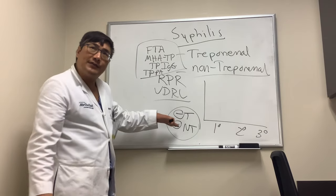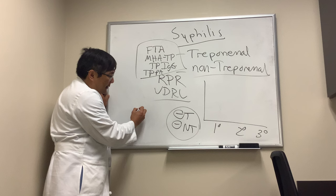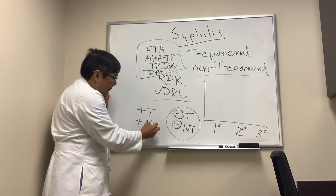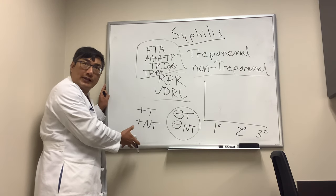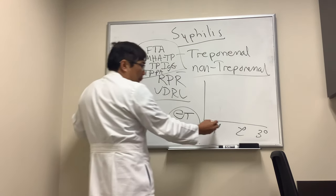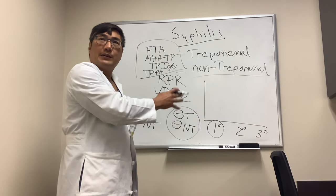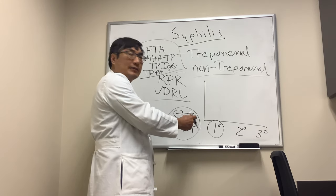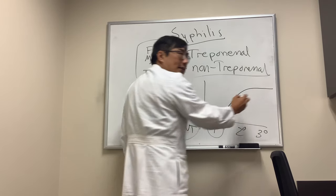If you have both a treponemal test and a non-treponemal test negative, that means you don't have syphilis. If both are positive, you have syphilis and it's active and you must be treated. In the primary phase — the chancre — we cannot use any of these tests because there's no antibody response yet, so you have to use dark field microscopy on the chancre.